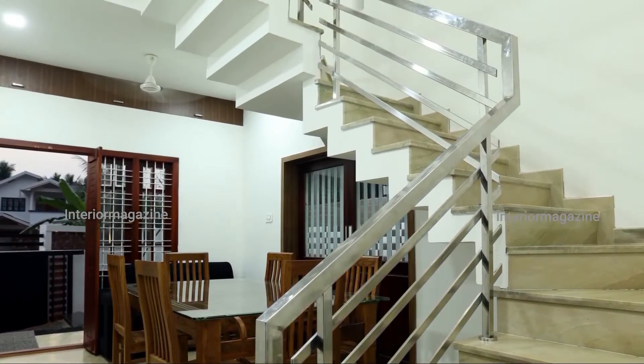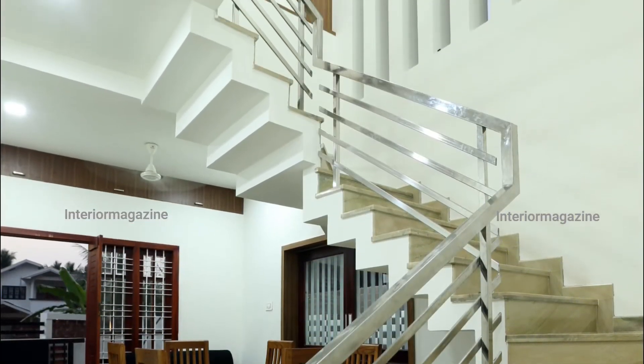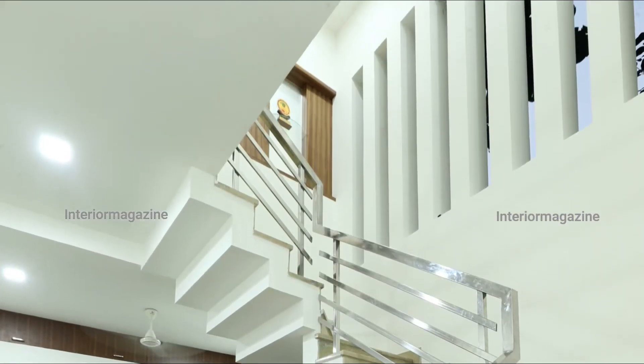Glasses were fixed in the vertical pergola to the double-height wall of the stair space. This system brings more light to the stair area.